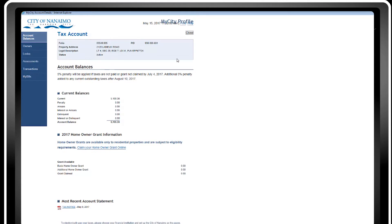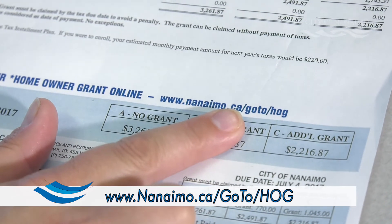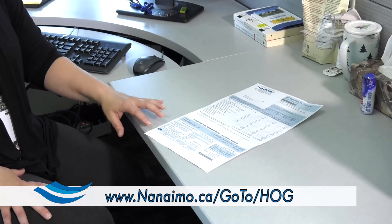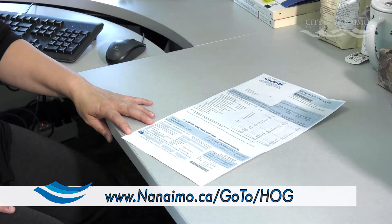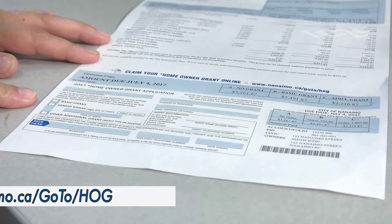Also on the MyCity screen, you can see your balances that are currently owing. And there's a link here to claim your homeowner grant. We strongly encourage property owners to claim their annual homeowner grant online — that'll be available at nanaimo.ca. Alternatively, your property tax notice each and every year has the homeowner grant form attached to it, so you have options there to drop that off or mail it in.